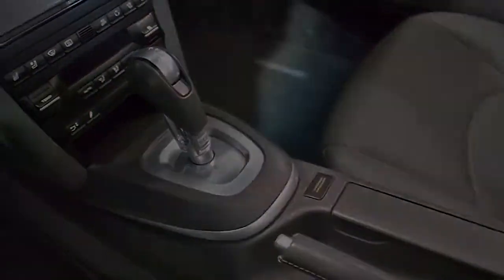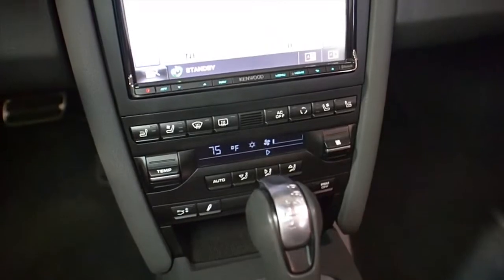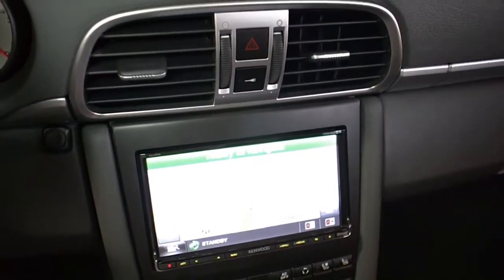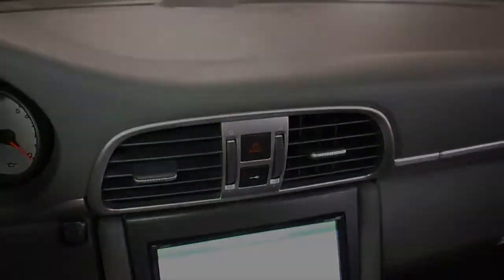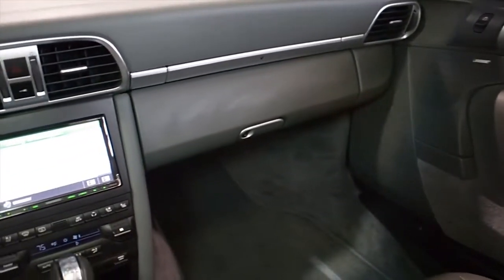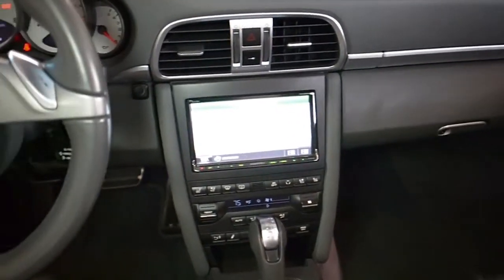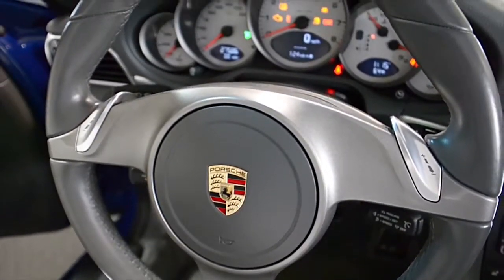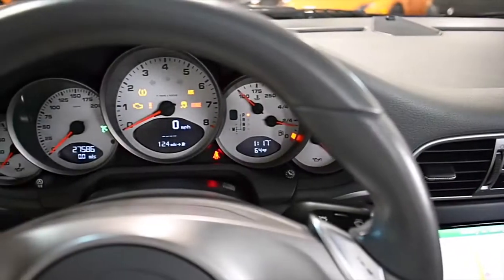This 911 is in fantastic condition and comes well-appointed, including Kenwood Aftermarket Premium Audio, Bose Sound, Navigation, Rear Camera, Homelink System, power adjust heated and cooled front seats, memory driver seat, white gauges, 19-inch silver-painted sport wheels, red calipers, and much more.